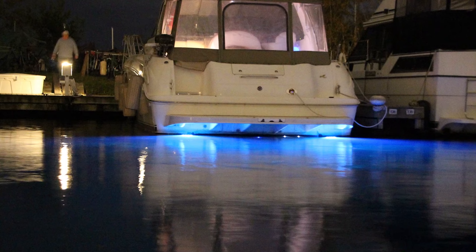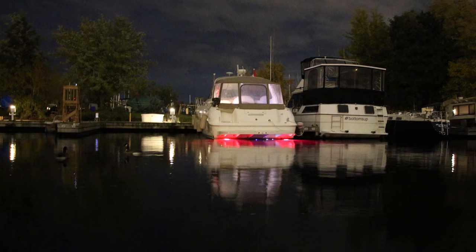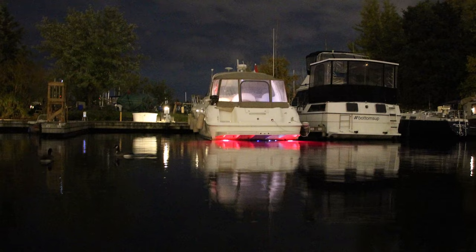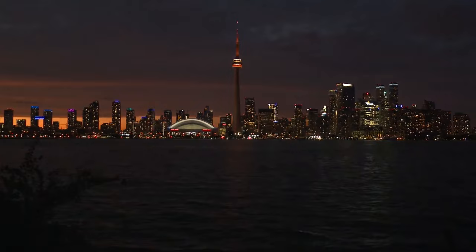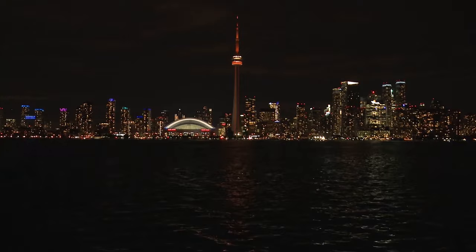Once this is all set, you can splash it. Video certainly doesn't do justice, and even photos don't truly show how bright these two little sets of lights are — they are very bright and very cool. But that's enough work for now. Tomorrow we take on the big smoke, the six, T.O., Hogtown — Steve's hometown — whatever you call it: Toronto.